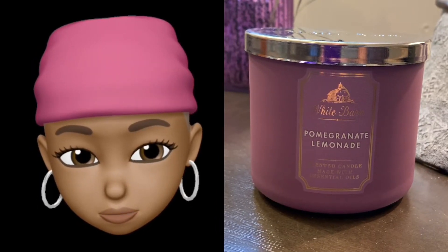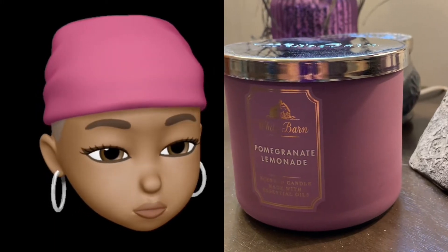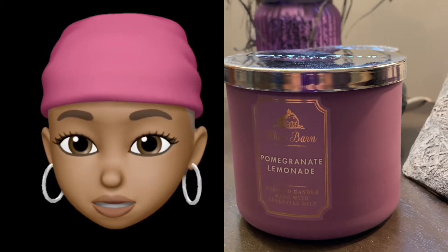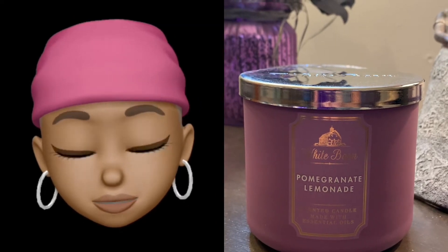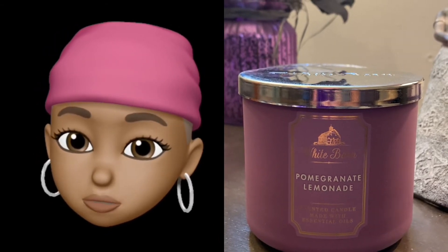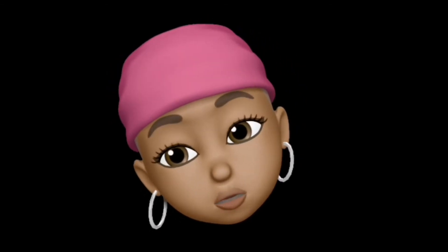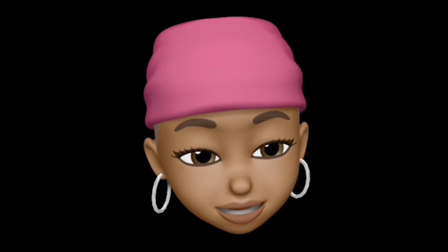It's the chic White Barn wrap-around label in a matte finish. It's a completely simple wrap-around with a very chic matte label. For those of you who don't know, I have three favorite colors, and this is a combination of two of them — it's like a pinkish purple. It's absolutely adorbs, and if the wax is that color I'm going to lose my mind.